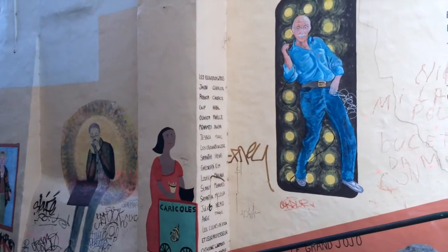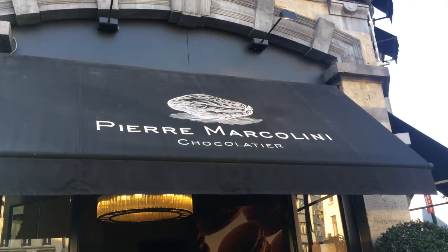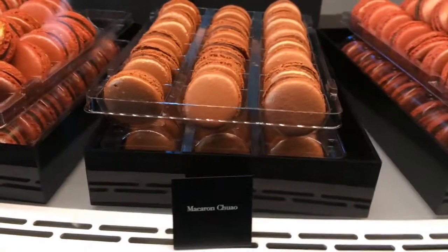The next morning was all about exploring the chocolate options that Brussels had to offer. We scoped out the Pierre Marcolini store and found ourselves at the Chocolate Museum after, complete with samples.